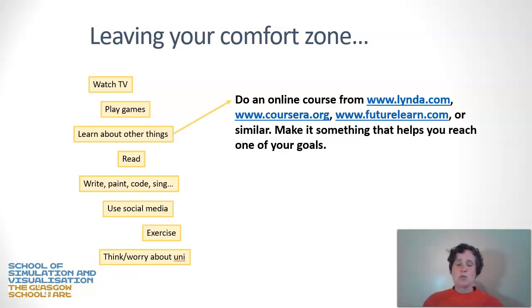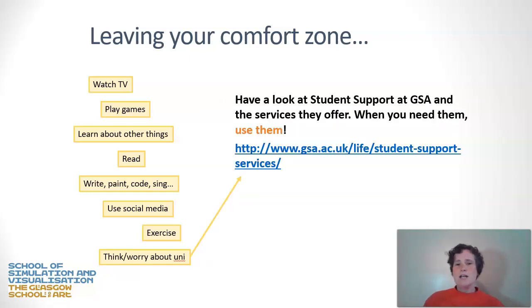If learning is one of your PPD goals, have a look at online courses. There are lots of things you have access to, either through GSA or free online, that can complement your learning. If there's something highly aligned to your course goals, see what else is out there. Finally, if you find yourself anxious about elements of your study, please use the student support service at GSA — it is there for you. Go to the link, look at the support offered, and decide if you need to pursue it.